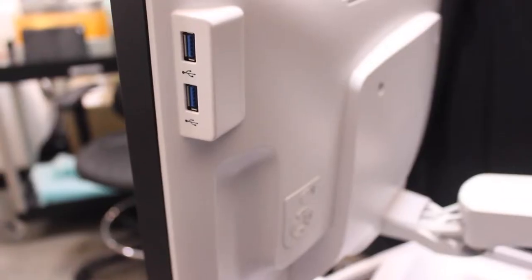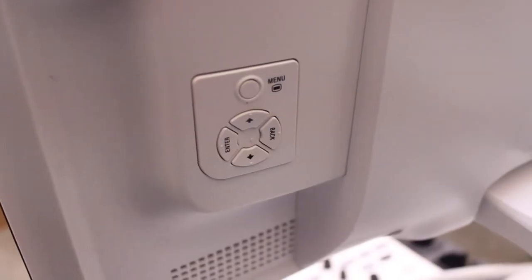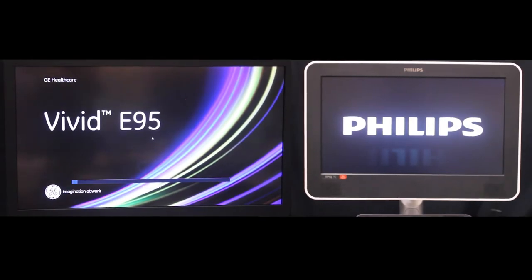Another difference is the monitor. While the EPIC7's 22-inch LCD monitor creates a clear view, the GE E95's stunning 22-inch advanced OLED monitor is definitely the superior screen. If you want the OLED monitor on the Philips EPIC, you'll have to upgrade to either the Philips EPIC Elite or the Philips CVX or CVX-i.